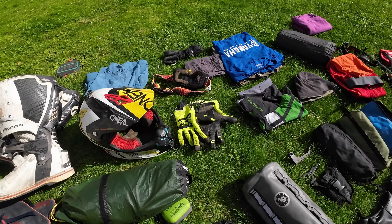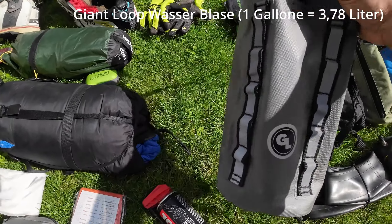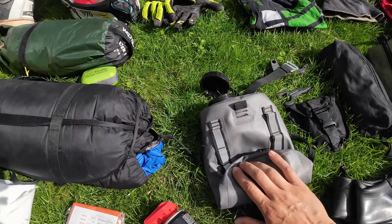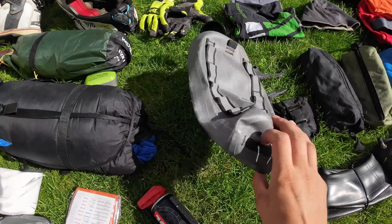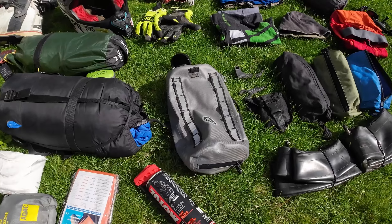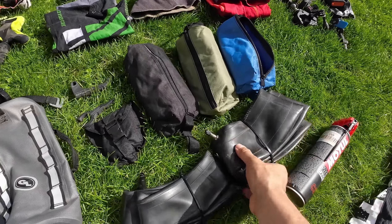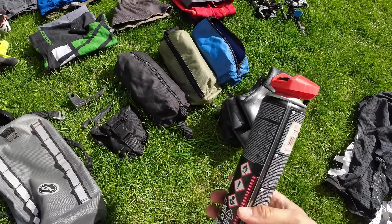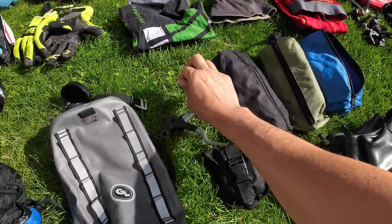So here we go - a Giant Loop pack, a super little pack. There I have water, I think 2 liters - maybe a bit more. I had here two chain oil containers and a little saw here.